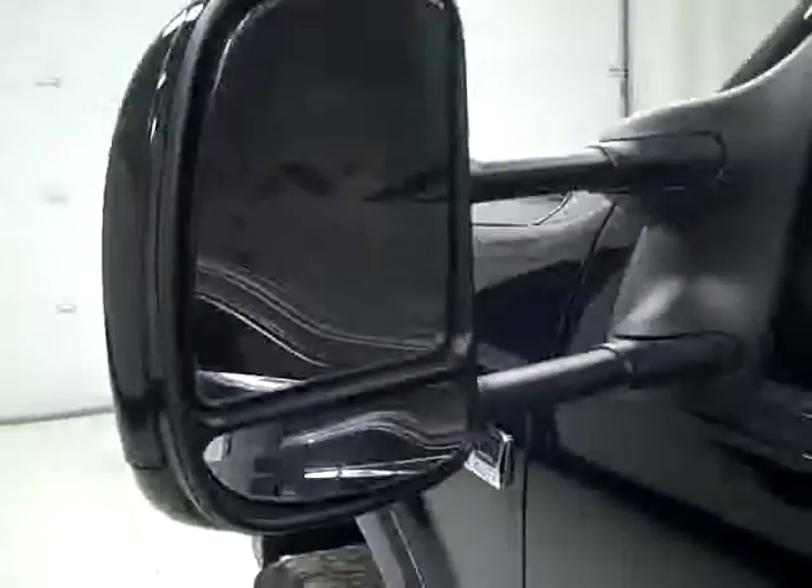The interior looks great. Let's take a look under the hood. The rearview mirrors are heated, signal pull-out tow mirrors.